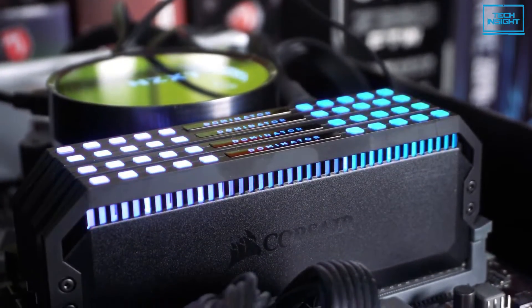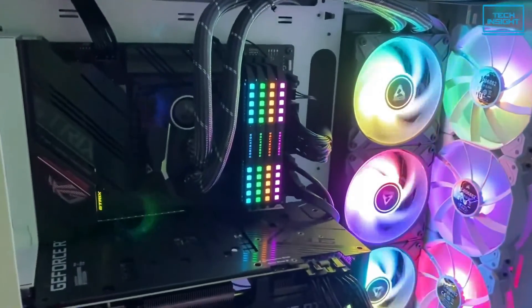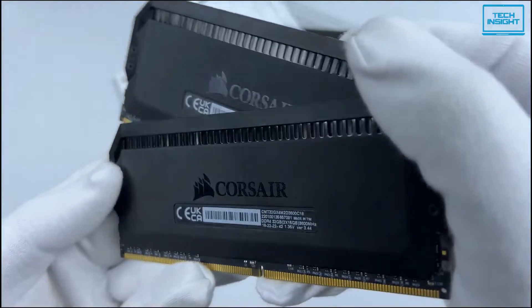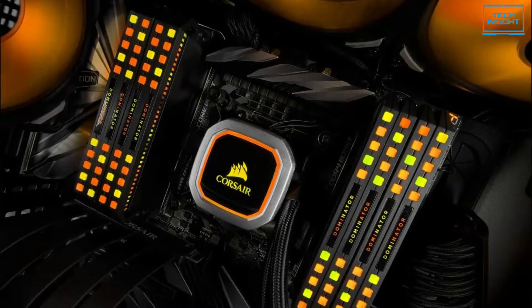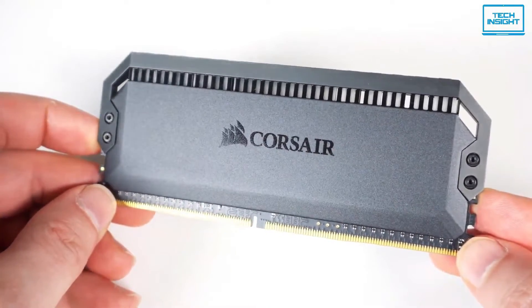With performance-enhancing options such as RAM bus speed alterations and XMP enablement, the Dominator Platinum RGB is one of the best in terms of performance, thermal management, and stability. It's certainly worth every penny for those seeking the ultimate DDR4 RAM experience.